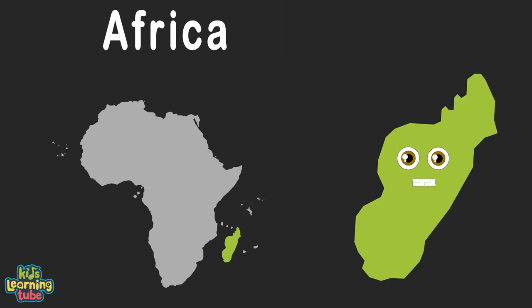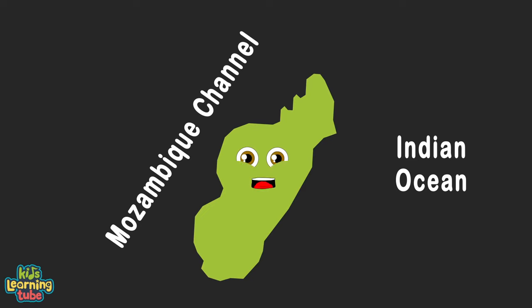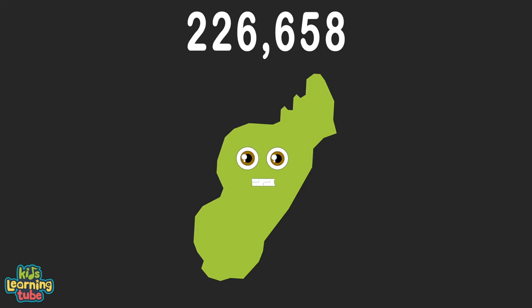I'm Madagascar off the coast of Africa. I am an island country. I touch the Indian Ocean and Mozambique Channel with 226,658 square miles for me to handle.